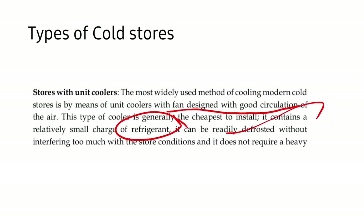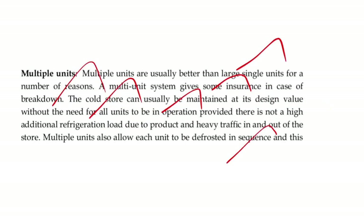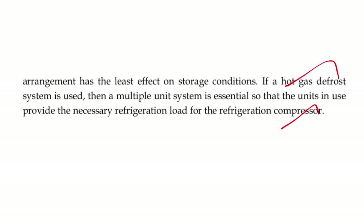For types of refrigeration: unit coolers are easy to install and easily defrosted but have the disadvantage of non-uniform air distribution. Multiple units are better than single units, can be easily defrosted, and give some relief in case of breakdowns.